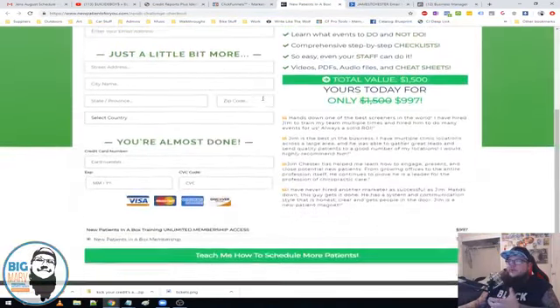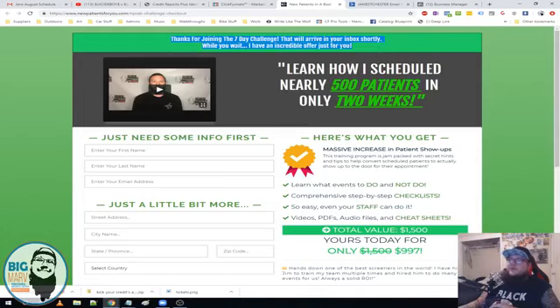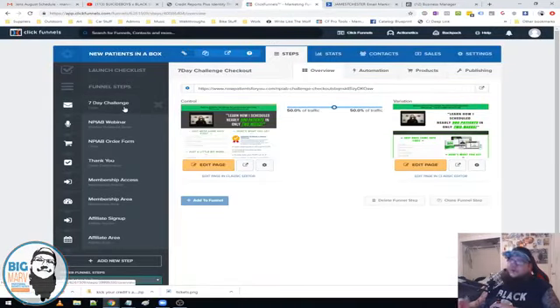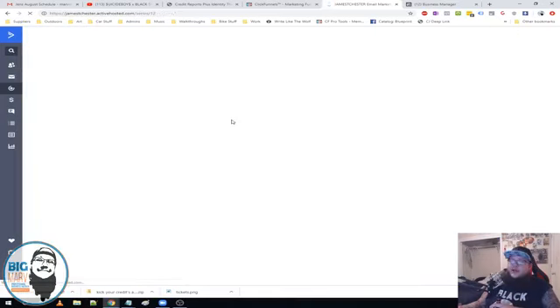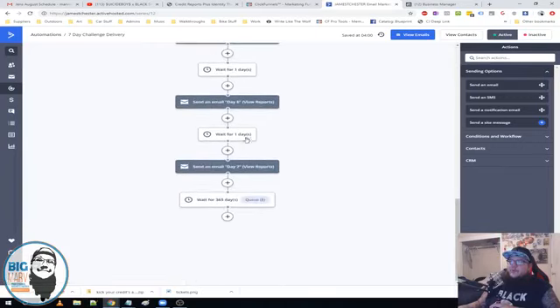Here is the one-page checkout. One-page checkout has always converted the best for me, which is why I use it with every funnel. It's just a short header: 'Thanks for joining the seven-day challenge, it'll arrive in your inbox shortly — while you wait I have an incredible offer just for you,' pitching them directly to New Patients in a Box. We were getting opt-ins but not converting, which is typical — if you take cold traffic to an opt-in, you typically won't make sales directly to a $997 offer without putting more value up front. That's why we have this follow-up sequence. We have our seven-day challenge delivery set up in Active Campaign where we're sending them emails and pitching them on the different products and services.